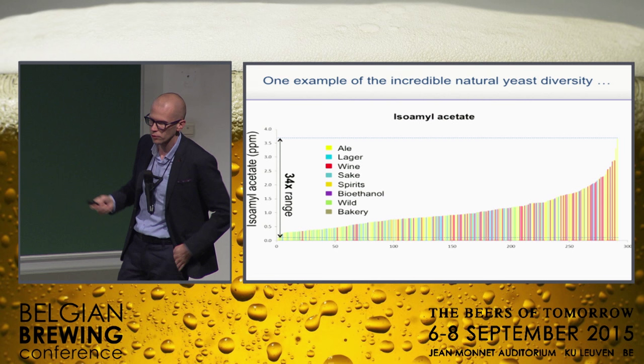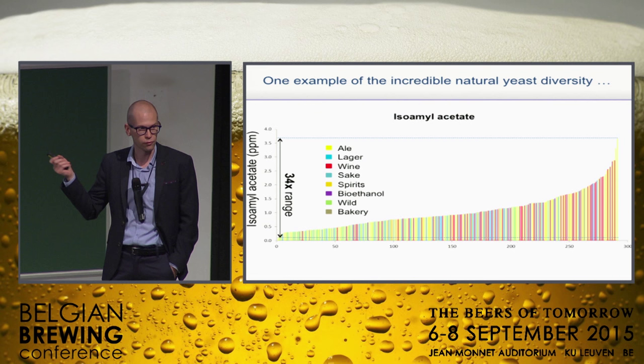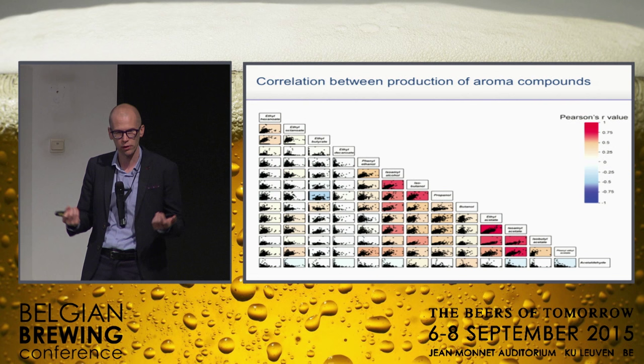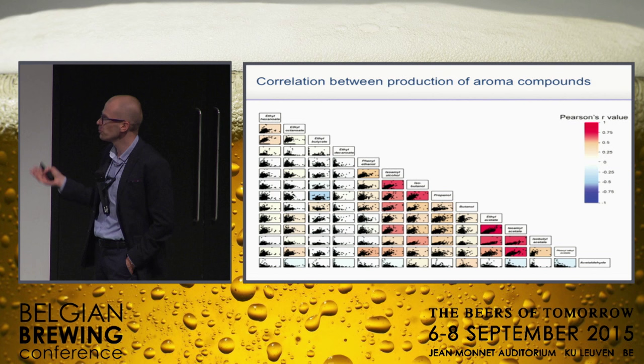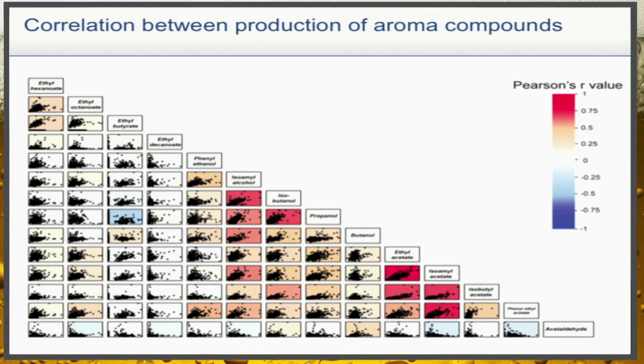This is quite continuous — we're not looking at the weirdos, the one-off mutant that is sort of a dwarf or a giant. This is quite continuous and you have a 34-fold range. It's really exceptional. And this is true for many of the phenotypes that we've measured. We measured all the aroma productions of these yeasts, their stress resistance, how well they do in beer fermentations, biofuel fermentations, different temperatures — whatever you can think of.